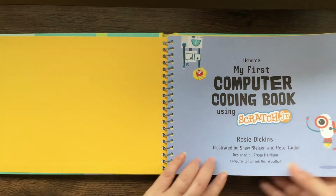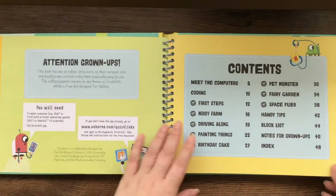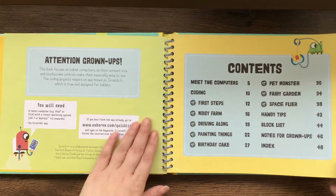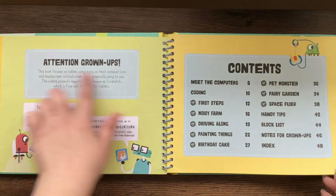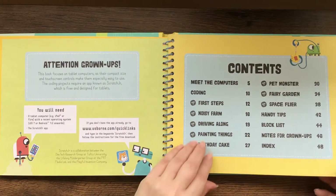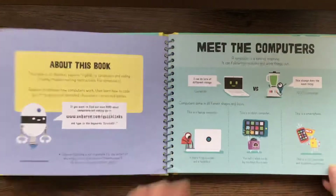As all Usborne nonfiction books are, they worked with a consultant to make sure the information is factual but also written so that little minds can understand it. Attention grownups: you need to download Scratch Jr., which is free and designed for tablets. There are about 50 pages in this book.